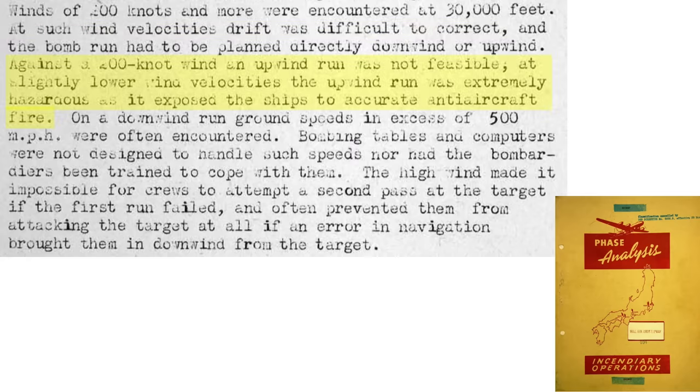If flying with a 200 mph headwind, the bomber would be exposed to more ground anti-aircraft fire due to its slow ground speed. If flying with a tailwind, the plane's ground speed would be faster than 500 mph, which the Norden bombsite could not compensate for. Given these speeds, only one bomb run pass could be attempted.